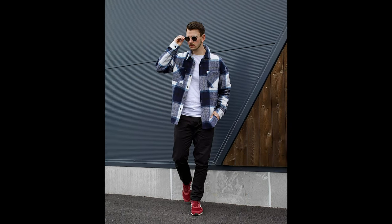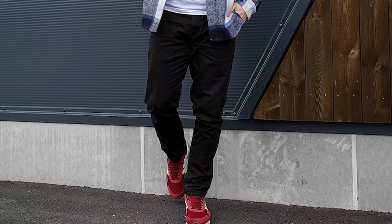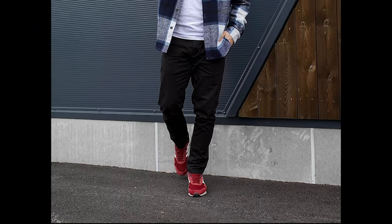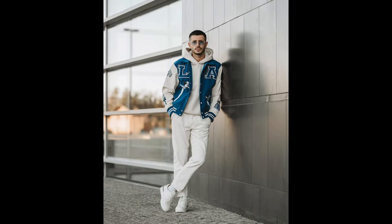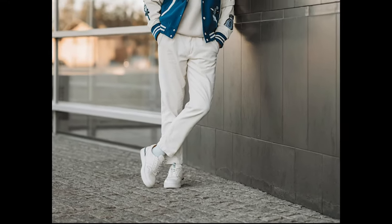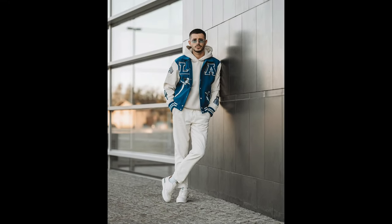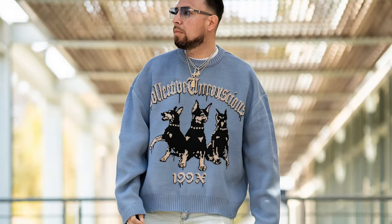Next you can try a white t-shirt layered with a navy blue and grey flannel with black pants and red sneakers. Next you can try a white hoodie layered with a blue varsity jacket with white pants and white sneakers. Next you can try a white t-shirt layered with a blue shirt with blue jeans and white sneakers.